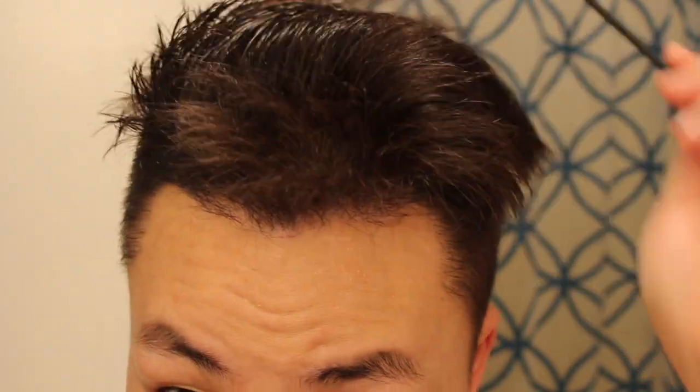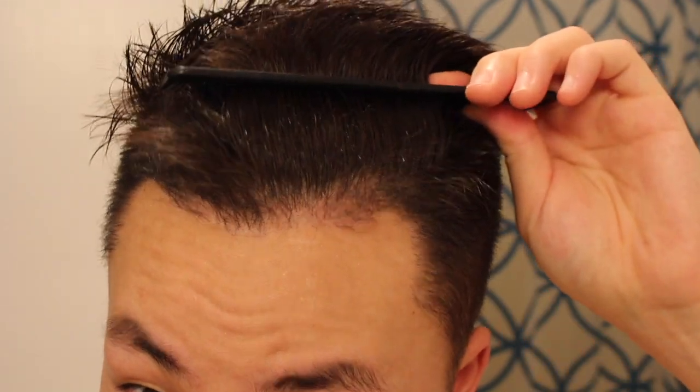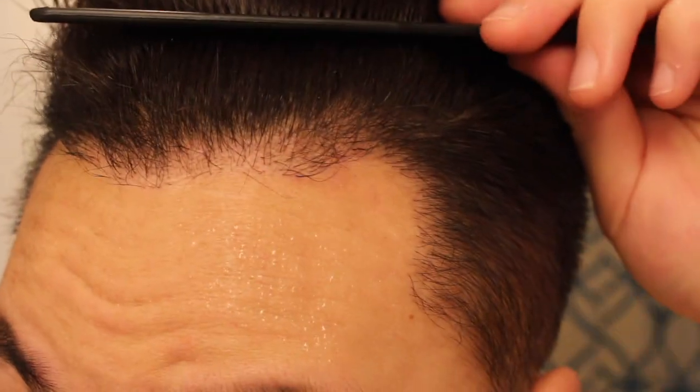From a distance you can still see the original hairline in the back, so hopefully the density is going to be thick enough where I won't be able to tell where my original hairline used to be. Over the next few months I'm really looking forward to the increased density and just the growth of the hairs overall, but yeah it's looking pretty good. Let me see if I can show you guys the back.